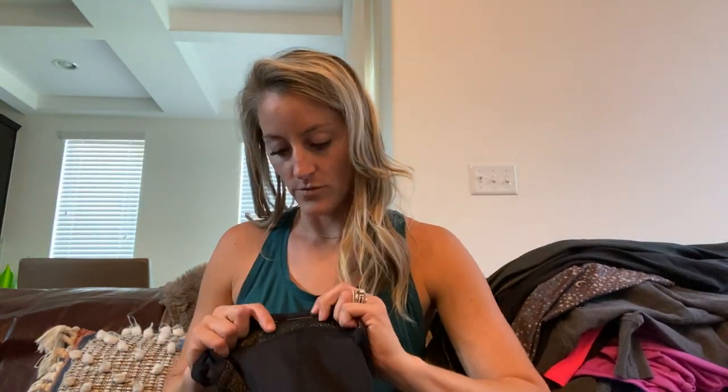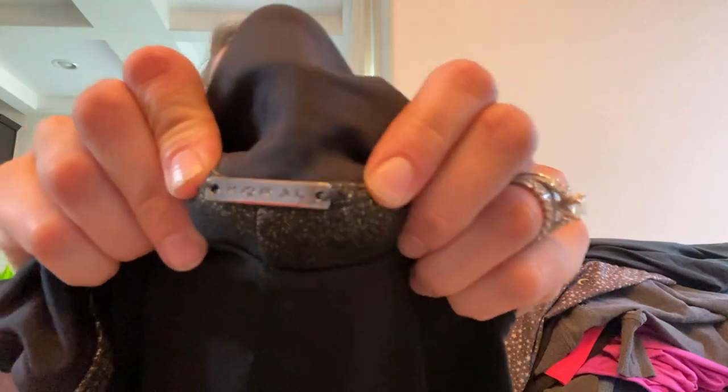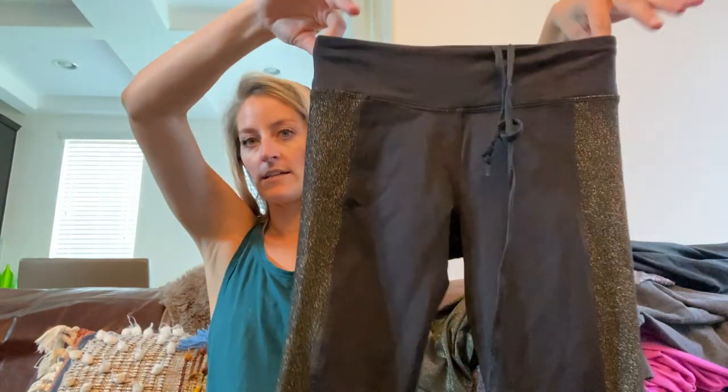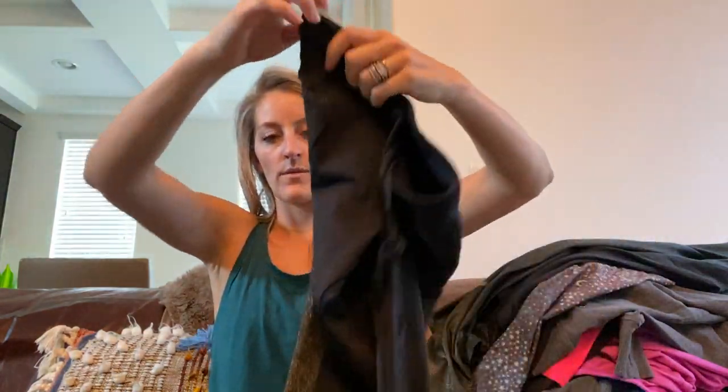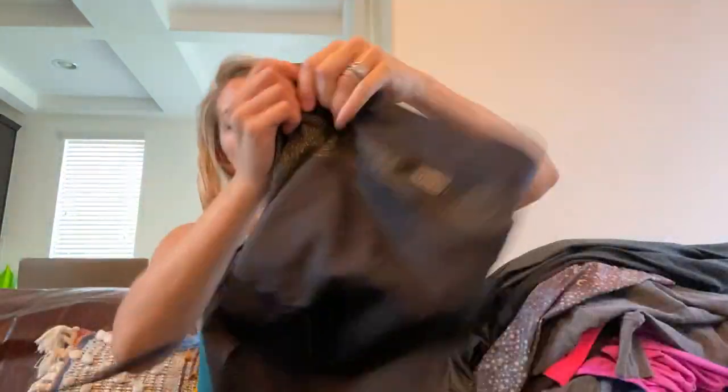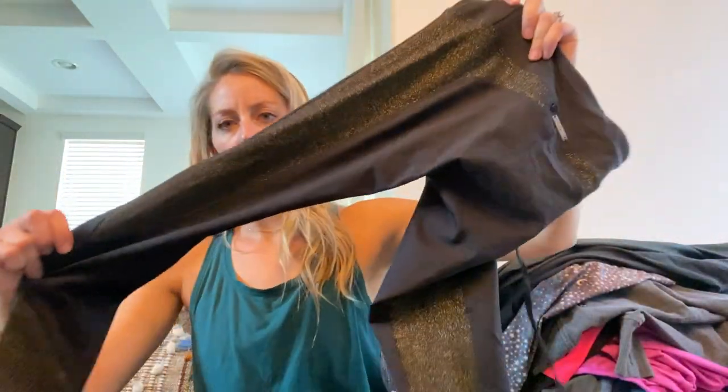Corral — this is a pricey athletic wear brand. Size small black and gold leggings with a drawstring on the inner waistband. These retail around $90.